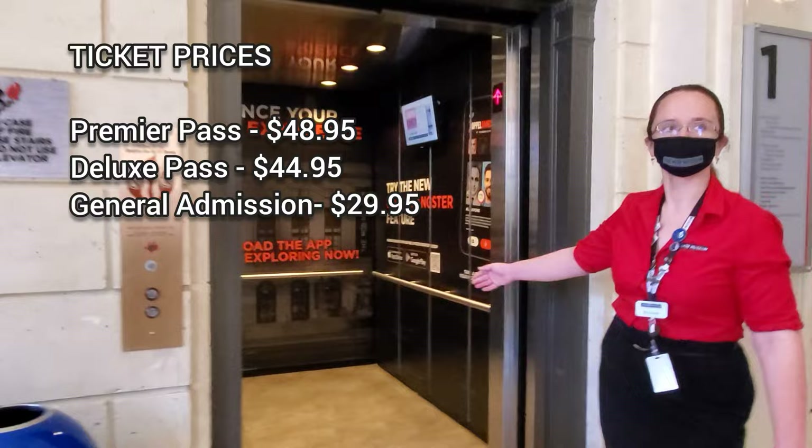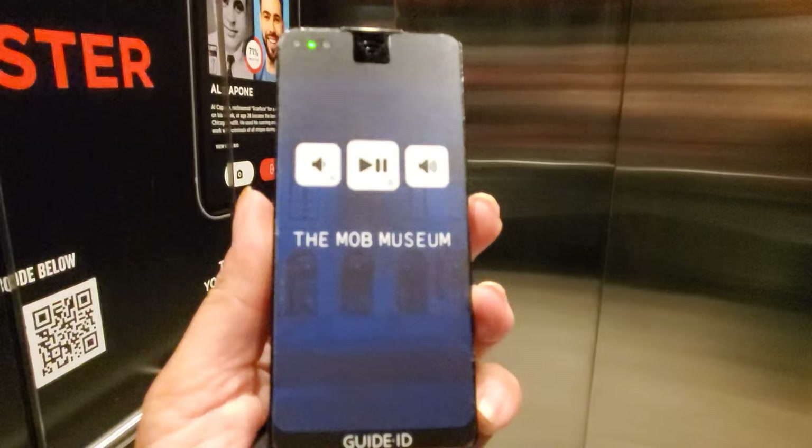Be sure to check the Mob Museum's website to stay up to date on current pricing and promotions. They have an audio guide — if you want to bring your own headset, it's probably a good idea. Otherwise, you just kind of put it up to your ear.